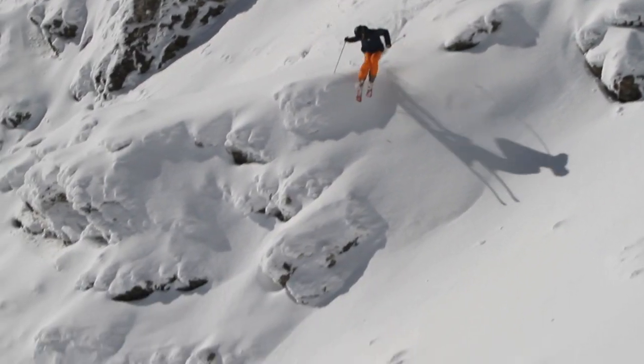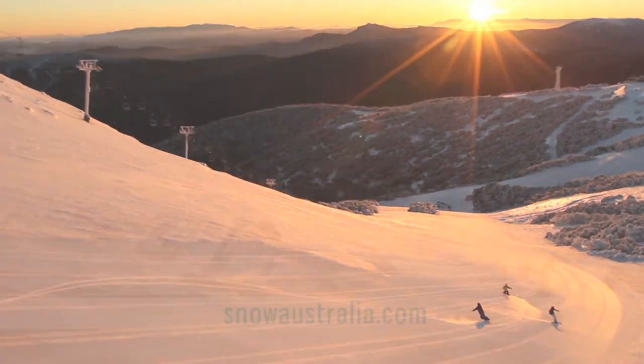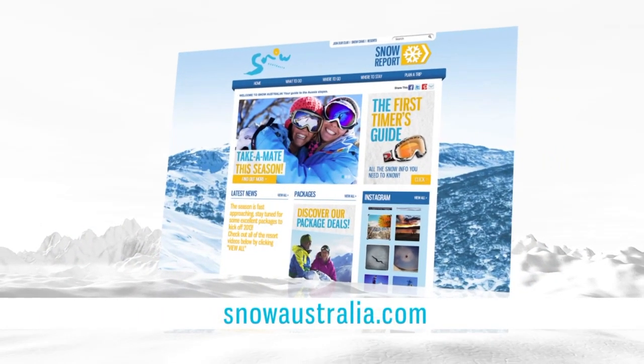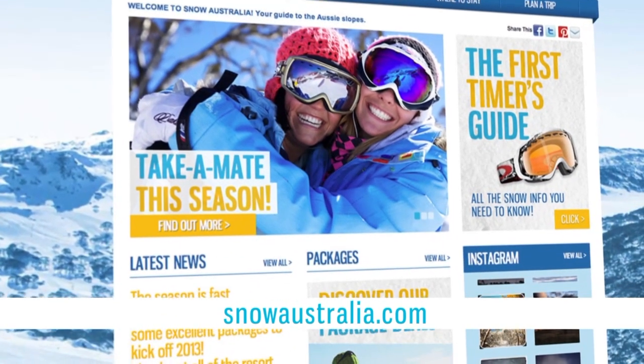Well, there's so much variety in this amazing snow region of ours. Check out snowaustralia.com for all the information to get you started and a bunch of great deals available right now. See you in the mountains.